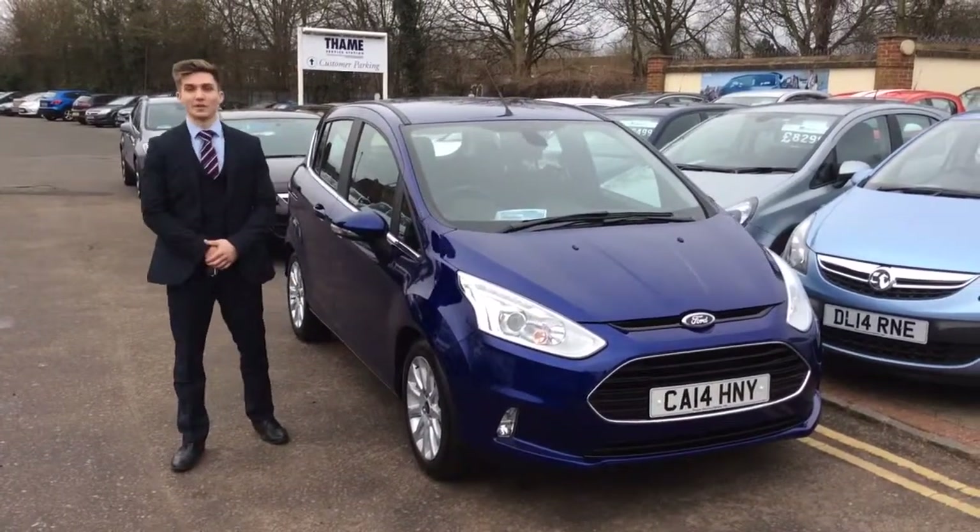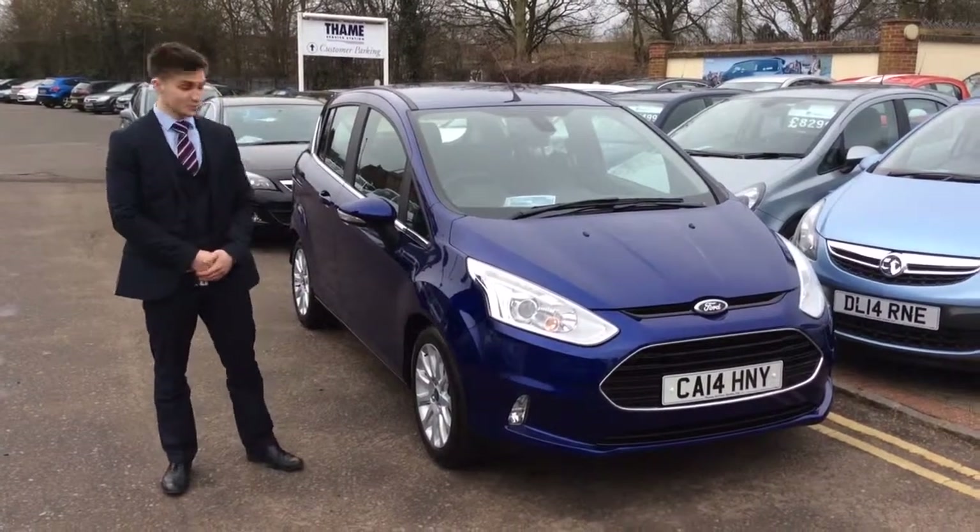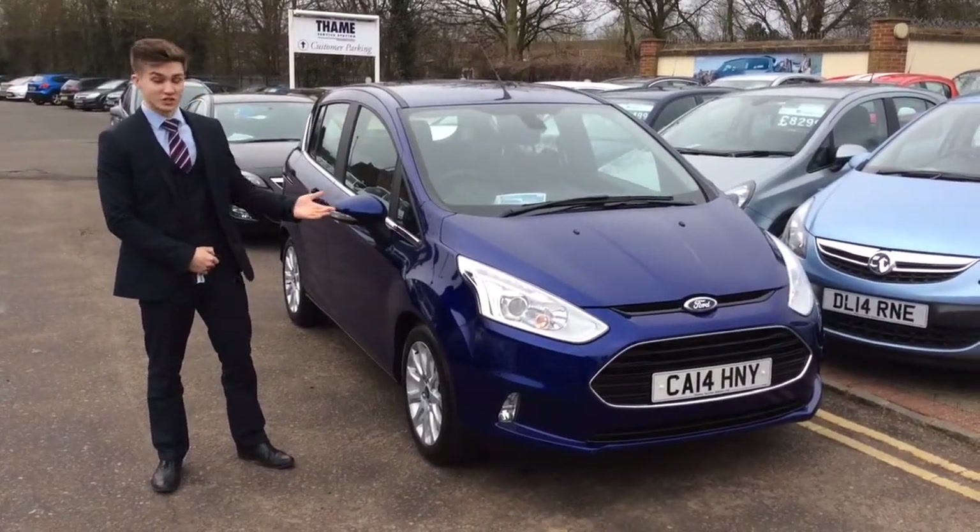Good morning, welcome to Thames Service Station. I'm Henry and I'm going to be showing you around this Ford B-Max. We don't normally sell B-Max's but this is a bit of a special edition, or occasion should I say.